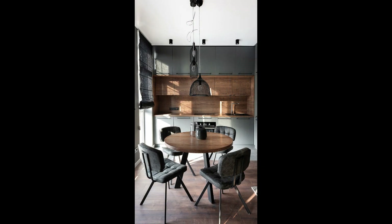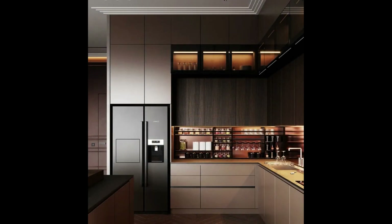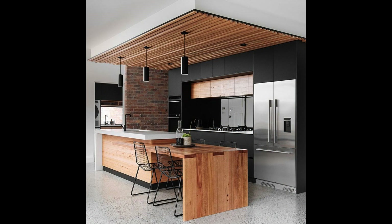Our first idea is Modern Minimalism. We have the clean lines and sleek elegance of modern minimalism. Think stainless steel appliances, glossy surfaces, and a focus on simplicity. This design is perfect for those who love a clutter-free, high-tech kitchen.